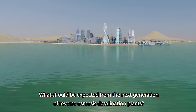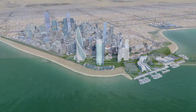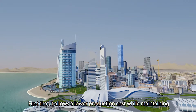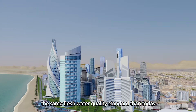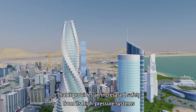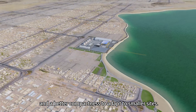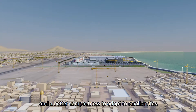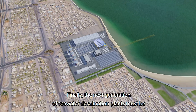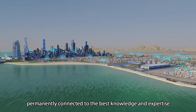What should be expected from the next generation of reverse osmosis desalination plants? First, that it allows a lower production cost while maintaining the same freshwater quality standard as today. That it provides increased safety from its high-pressure systems and better compactness to adapt to smaller sites. Finally, the next generation of seawater desalination plants must be permanently connected to the best knowledge and expertise.